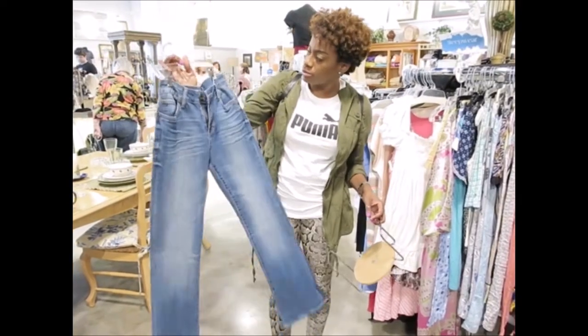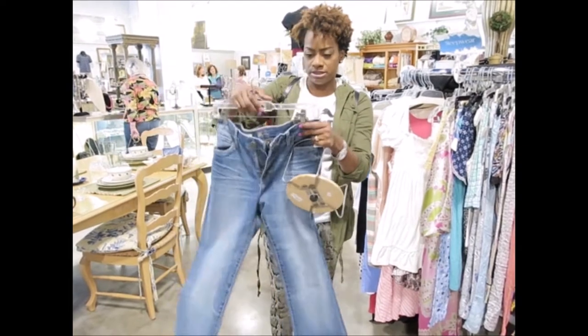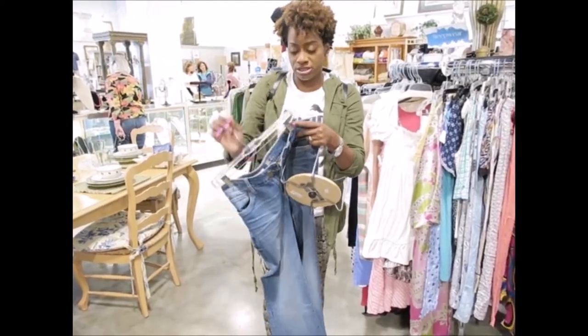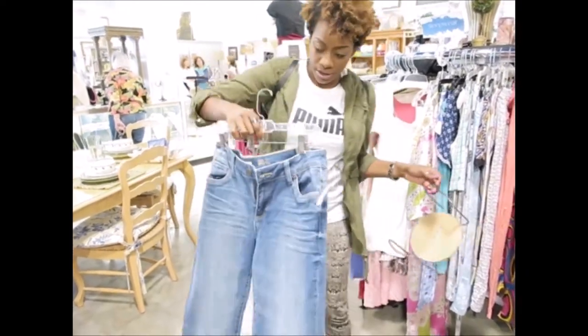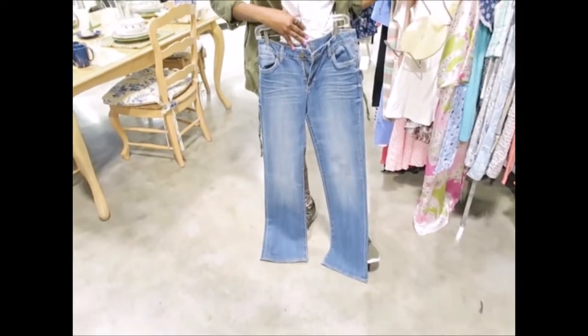All right, guys, so I found these brand-new jeans. They're by the brand — let's see what it says — Jessica. I've never heard of that. But they are written in their boot cut. I thought they would be really cute. And they're portals.